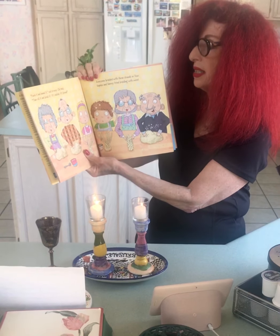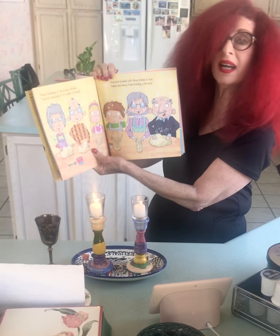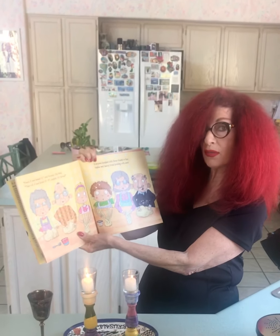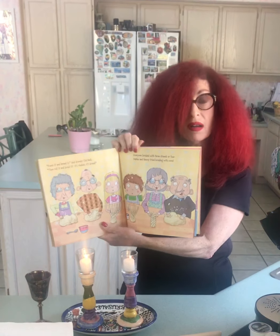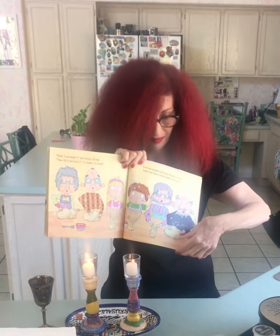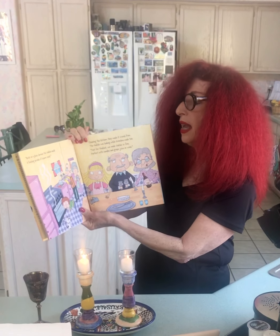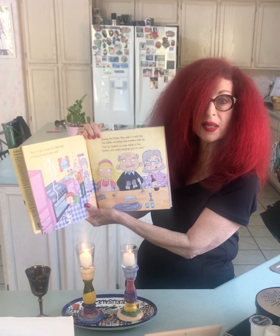Punch it and knead it, said Grumpy Old Ned. Then roll it and braid it — it's challah, it's bread! Everyone braided with three strands or four. Sophie and Sammy tried braiding with more. Brush on that glaze because the challah needs a finishing sprinkle of sesame seeds.